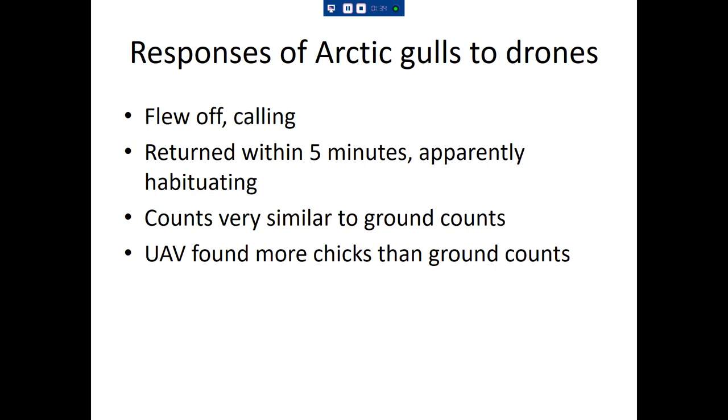They were apparently habituating to the presence of the UAV. The counts were very similar to the ground count, so they seemed to give a very accurate number. However, the UAV found more chicks than the ground count. We really thought we had counted every single chick, but via UAV we found a small number more — about 5% more chicks than we actually thought were there.